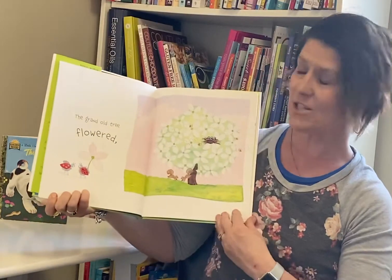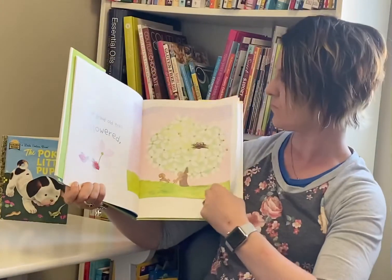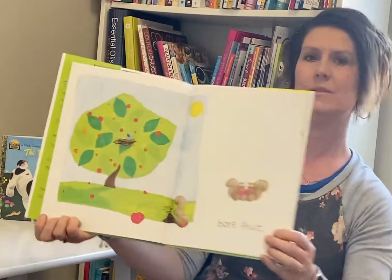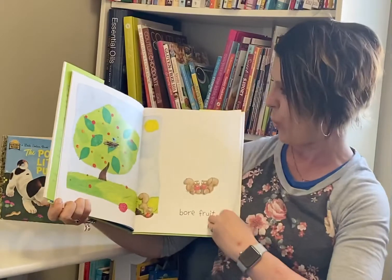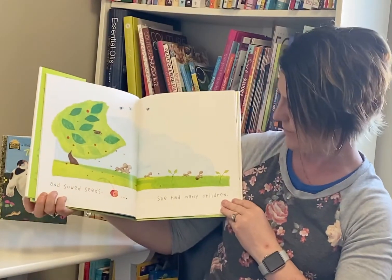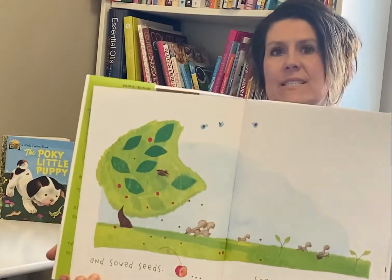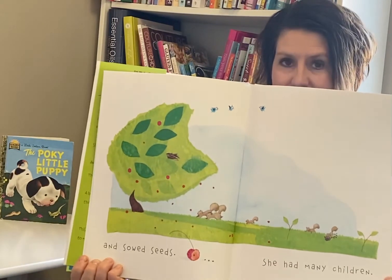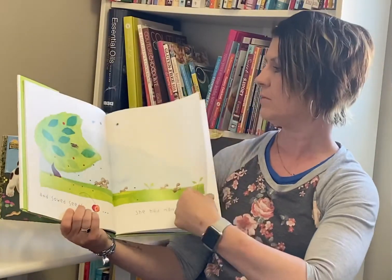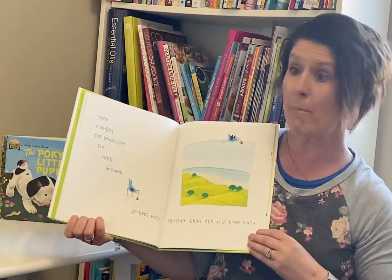The grand old tree flowered, and the grand old tree bore fruit. And she sowed seeds, and she had so many children. All the seeds are the tree's children — do you see them all there? They're all those little red spots. Lots and lots of seeds.